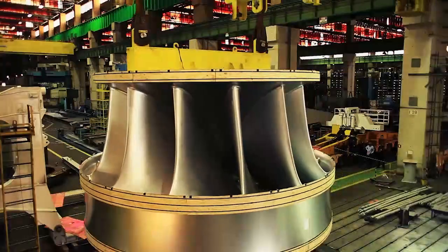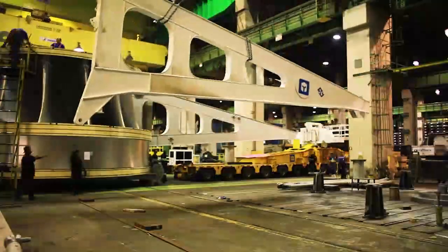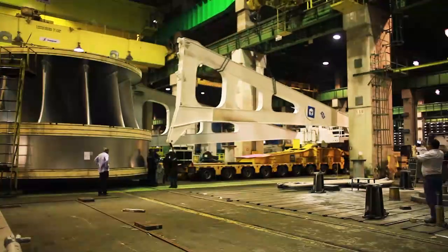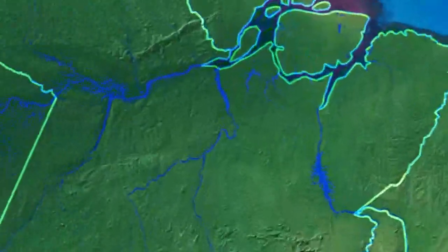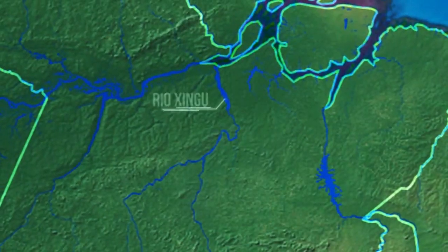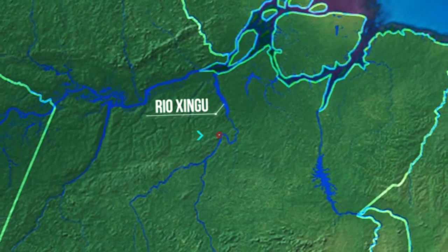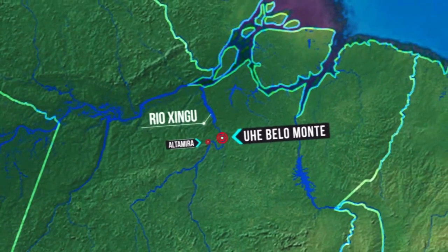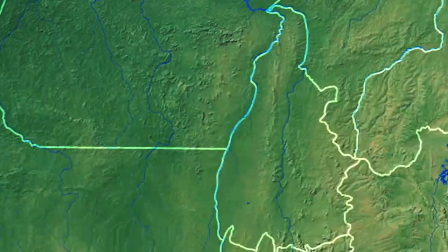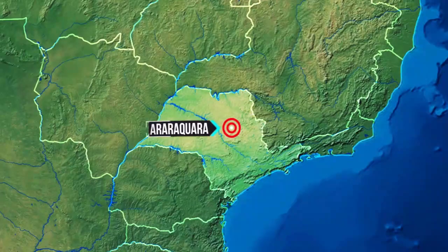This rotor is a crucial component of the Andritz Hydro scope of supply to the Belo Monte Hydroelectric Power Plant, located in the northern region of Brazil, in the Xingu River Basin near the city of Altamira. Belo Monte is the largest hydroelectric power plant that is fully Brazilian.